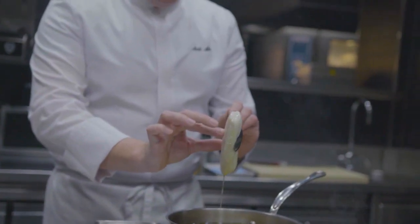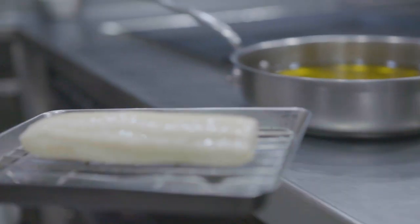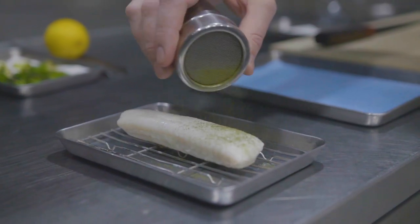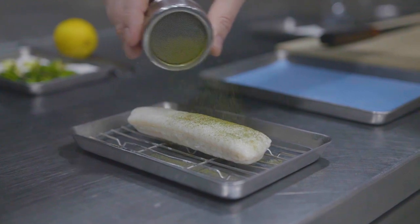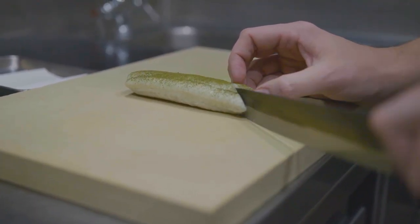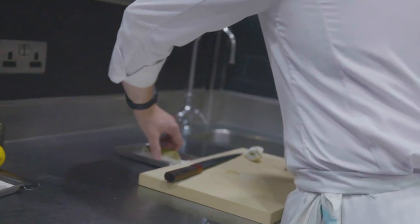A typical dish here at Restaurant Gordon Ramsay is the Dover sole à la Grenobloise with brassicas, lemon, and a tartar sabayon. We've poached the Dover sole and then finish it in an aromatic confit oil. Once confit, we lightly dry the fish from the oil and dust it with a nori and matcha tea powder, then carve the fish.